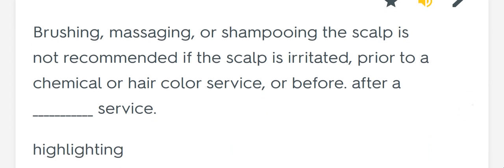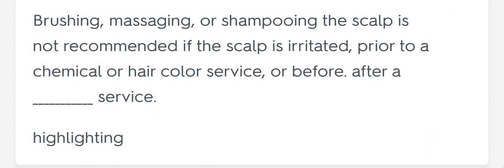Brushing, massaging, or shampooing the scalp is not recommended if the scalp is irritated prior to a chemical or hair color service, or before or after a blank service. Highlighting.